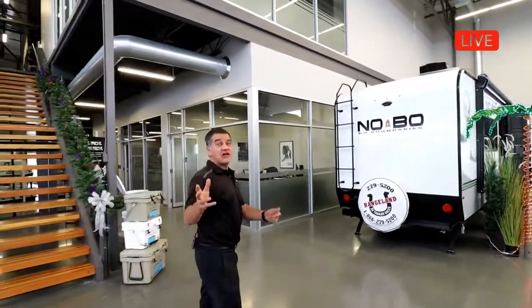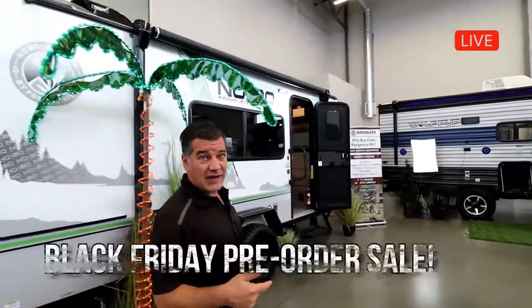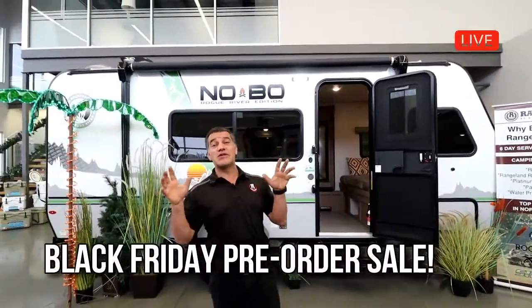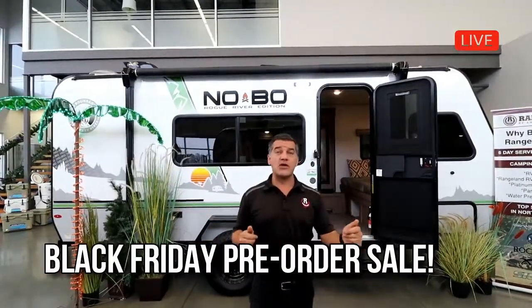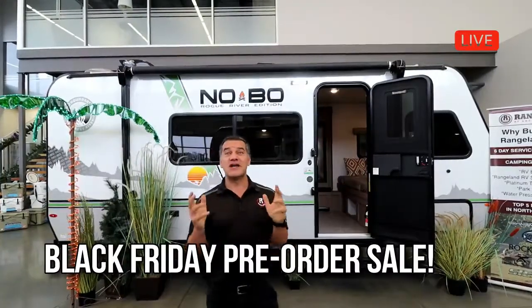Hi campers, it's Jason from Rangeland RV and I'm super excited to welcome you live to our first ever annual Black Friday pre-order sales event. There's a big supply issue in the RV industry, so what we're doing is keeping demos on hand to show you in person or online. You can put your name on a pre-order, and our Black Friday sales event ends today at 5 — you can save tons of money with really awesome promotions.